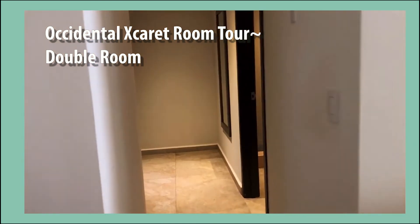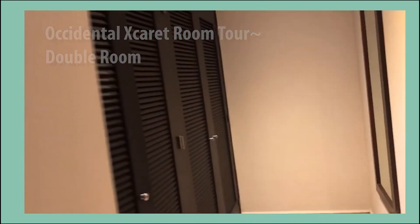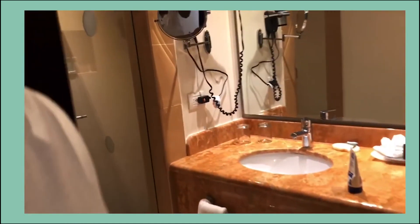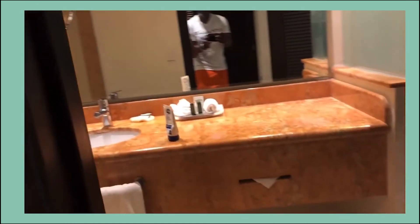Hey guys, come on in. This is the junior suite with two beds — our girls will be staying here. We just wanted to show you what it looks like if you're getting one or two rooms. Your closet space is down this hall with multiple doors. Then we have a bathroom with toiletries, a toilet with a private door, and the shower.